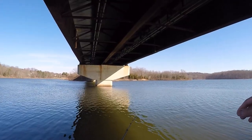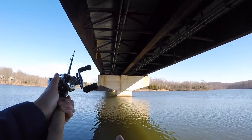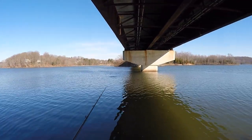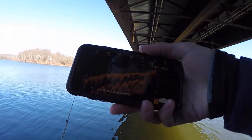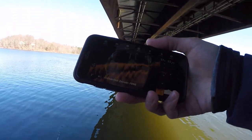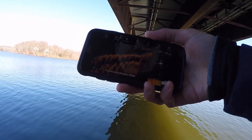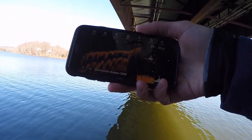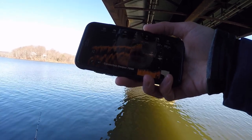I didn't really mark anything on the sunny side, so I'm going to try the shaded side to see if maybe the crappie are a little more comfortable on that side. Right away we're marking some activity in 13 feet of water — it's a little bit suspended, which is surprising. I expected it to be a little bit deeper.